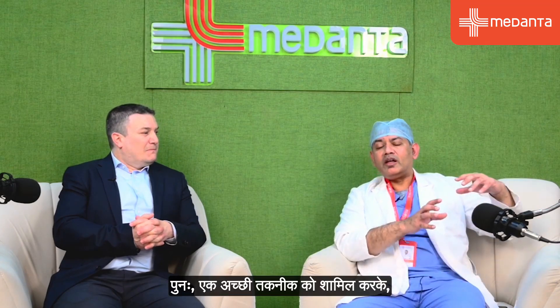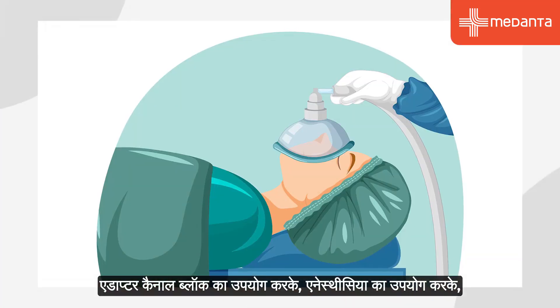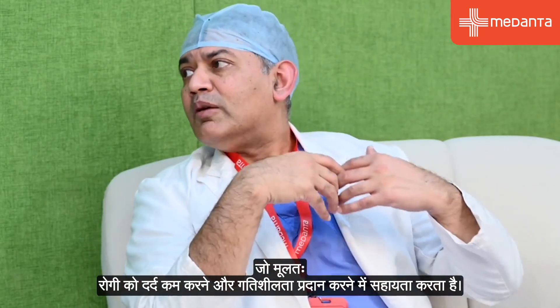Patients are mobilized much earlier. By involving good technology, technique, and modern pain management methods, we are able to mobilize the patient earlier. In our hospital, I generally mobilize patients about three hours post-operatively by using the adductor canal block and an anesthesia that reduces pain and provides mobility.